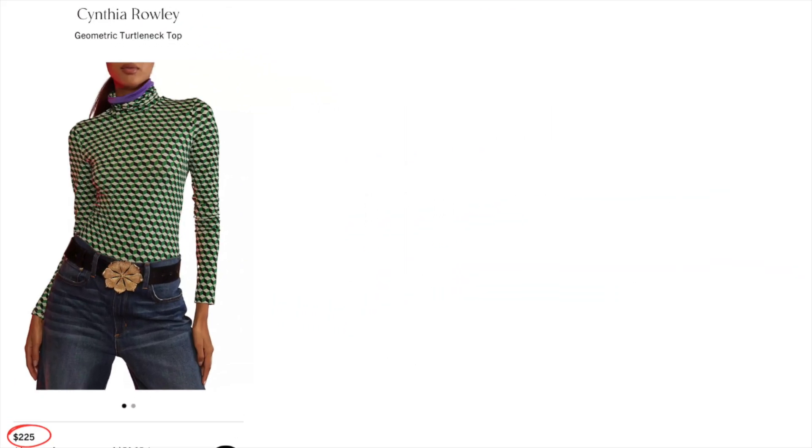First up, we have a piece from Cynthia Rowley. If you sew, you've seen many of her patterns in the Simplicity line, and she also has her own designer line. This is one of those pieces — it's a geometric turtleneck top. The price tag on this is $225. It's a cute top, but I personally would not pay $225 for it, especially when I can sew it. I went looking for patterns to pair up with this and found two that would work.